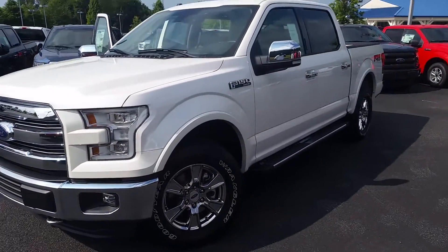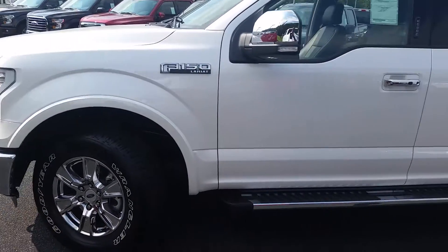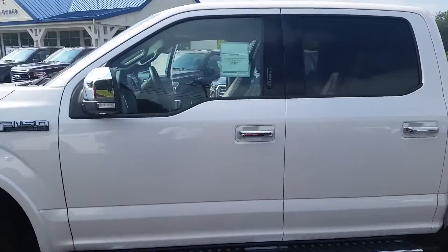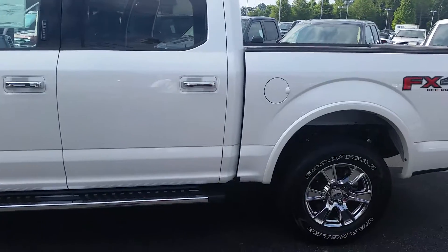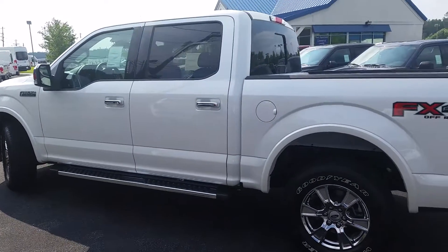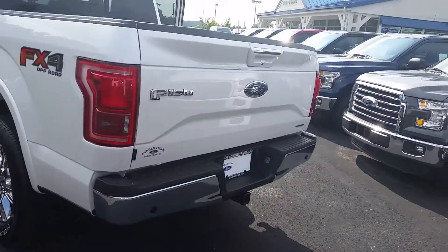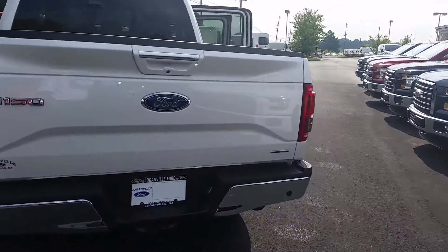This one, for instance, has the chrome package on it, the 5.0 liter engine. The chrome package gives you the chrome wheels, the chrome step bar, the chrome mirror, the chrome handles. This one also has the intelligent access, so all you have to do is keep your key in your pocket and walk up to it — keyless entry, backup camera, backup sensor, and tow package.